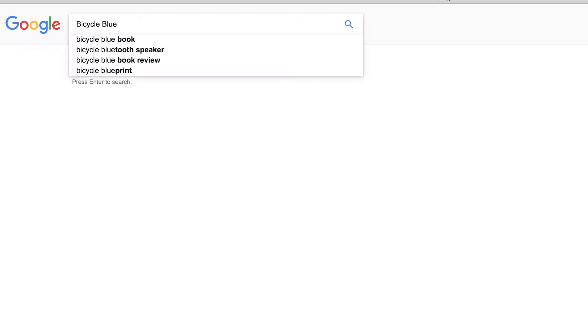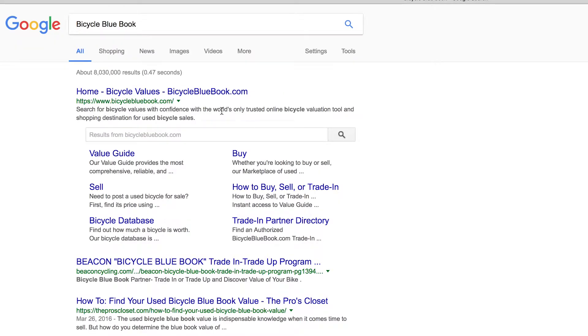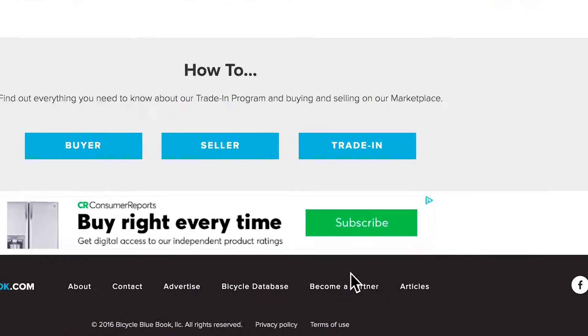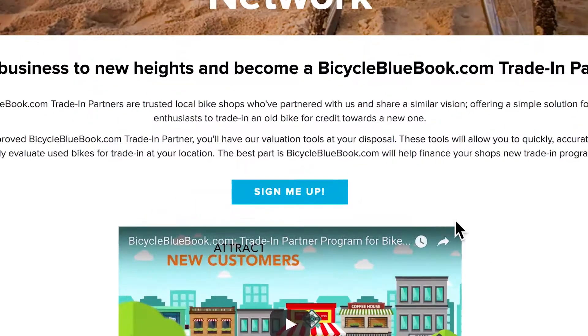Your reimbursement amount is equal to the conditional trade-in value less shipping cost to us. It doesn't cost you anything to become an authorized trade-in partner and signing up is easy — just go to BicycleBlueBook.com and create a trade-in partner account. We'll follow up with you right away and get you on the road to more new bike sales.